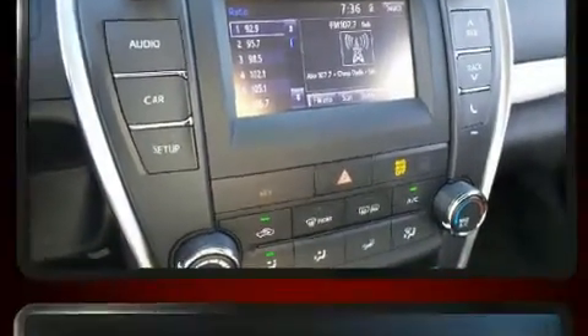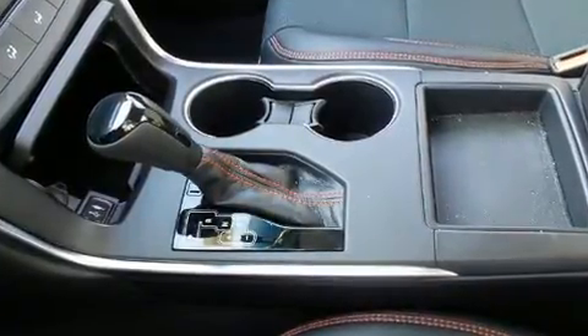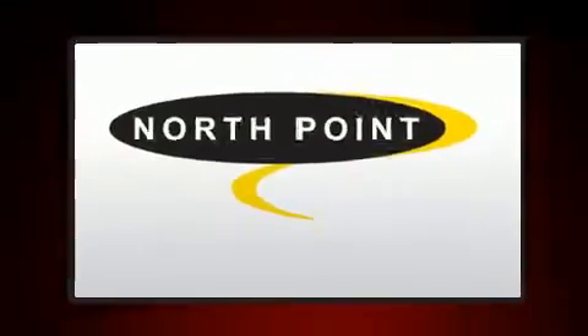Toyota also prioritized safety and security by including head curtain airbags, front side impact airbags, traction control, ignition disabling, and four-wheel disc brakes with ABS. Brake Assist technology provides extra pressure when applying the brakes.